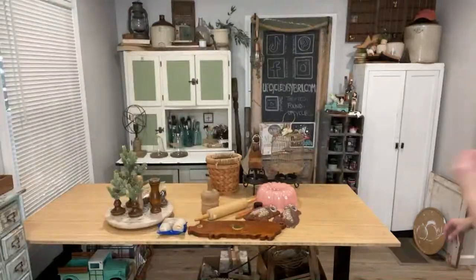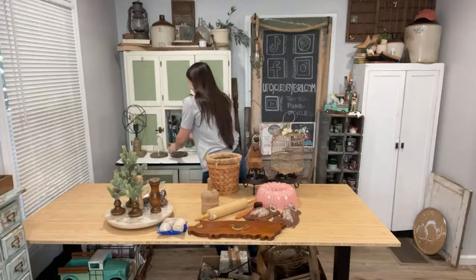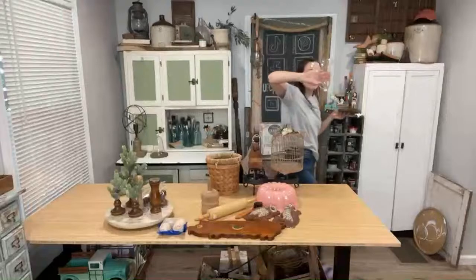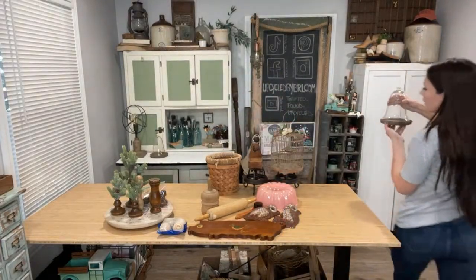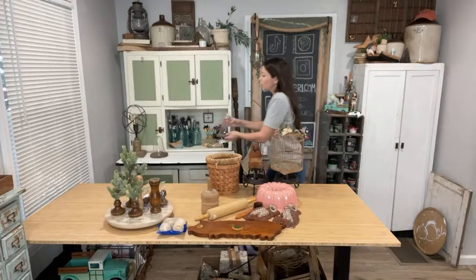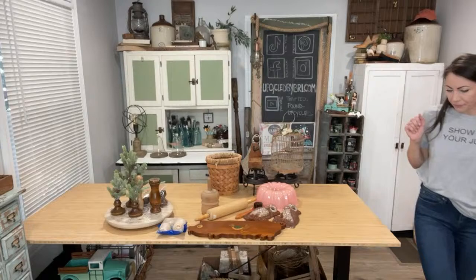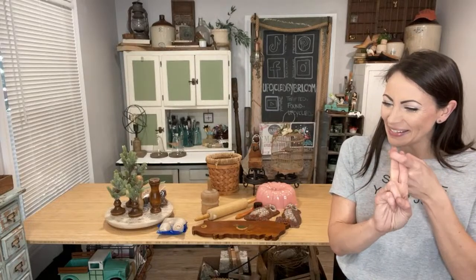These bell cloches — I'm thinking they were probably candle cups of some sort, like votive holders, but I just turned them upside down. Whenever you're in the glass section at the thrift store, make sure you're checking out the different shapes. That was one thrift store and the antique mall.